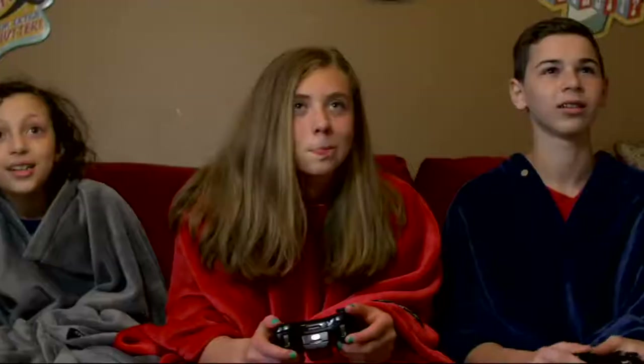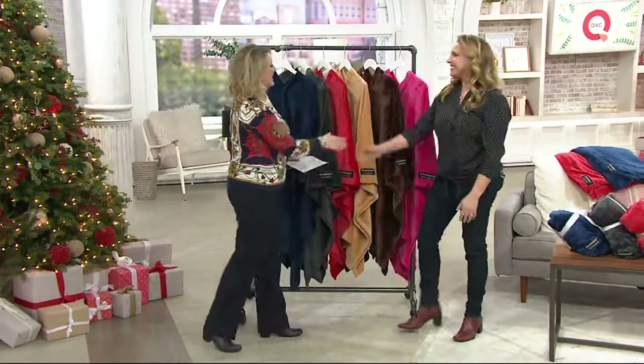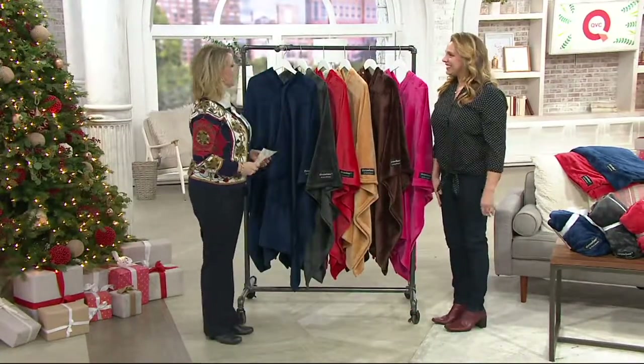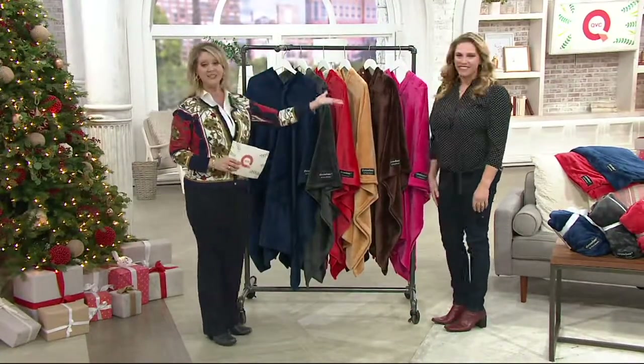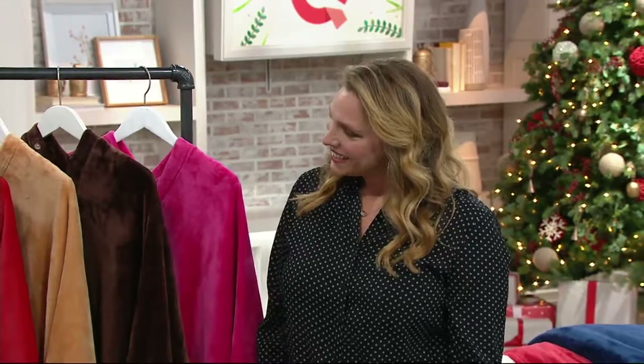We also have it on five monthly payments of $4.57, and that lady right there is Jessica Mascovich, the creator of the Throbi and many other great products. Here are your colors — we'll go through them.